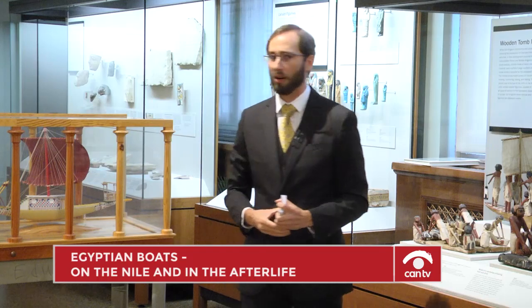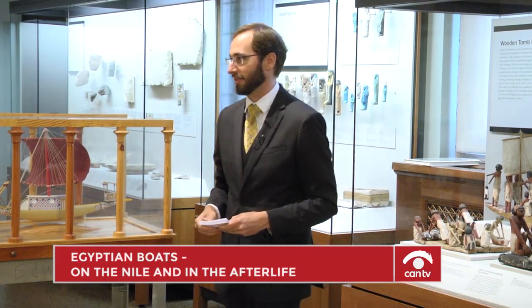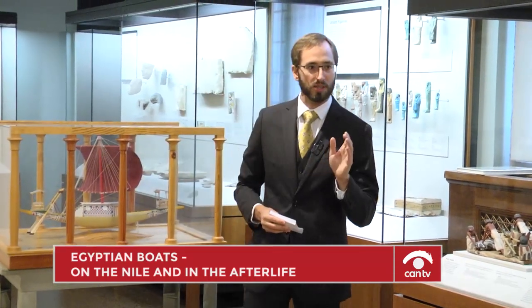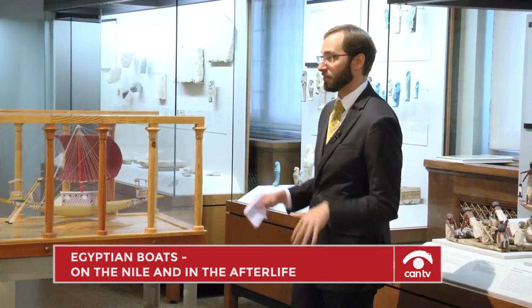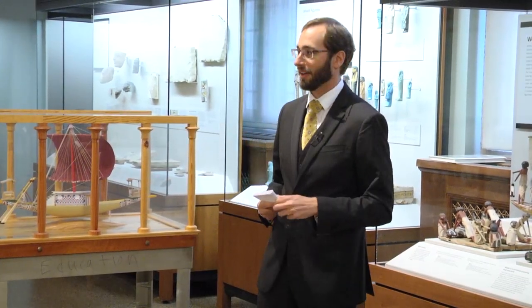Lest I capsize all of you with any more information about Egyptian boats, I think I will cut it off there, and say a special thanks to Tasha and the museum staff, to all the sponsors, donors, and volunteers that make this very special place possible. Thank you to all of you who came — I hope you learned a little something today.